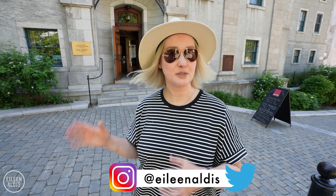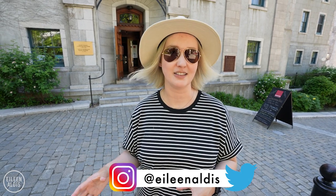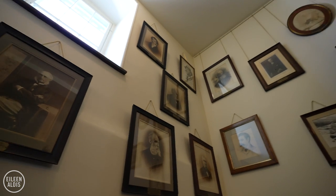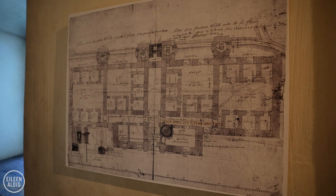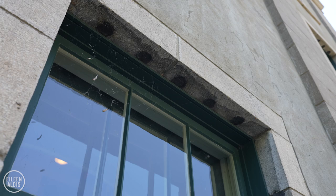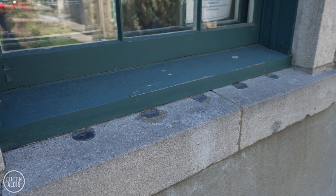This is the Morin Centre. It was built in 1808 on the site of a former military facility from the French regime, and this building is one of the first prisons in Quebec. They housed men, women, and children here — women gave birth to newborns, and the oldest convicted prisoner was just seven years old. If you look closely at the windows, you'll see that there are holes above and below. That's where there used to be bars when this was a prison, which have since been removed.